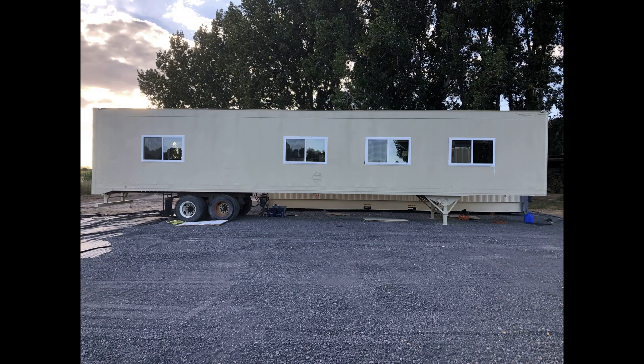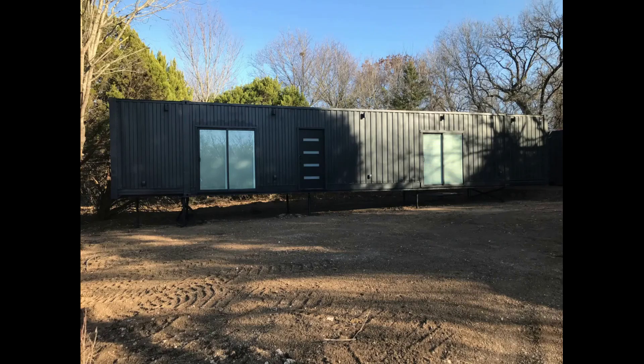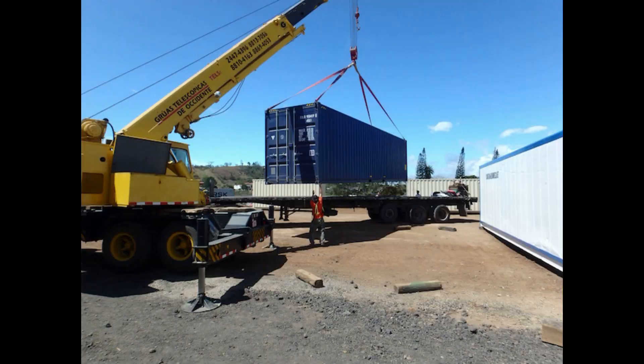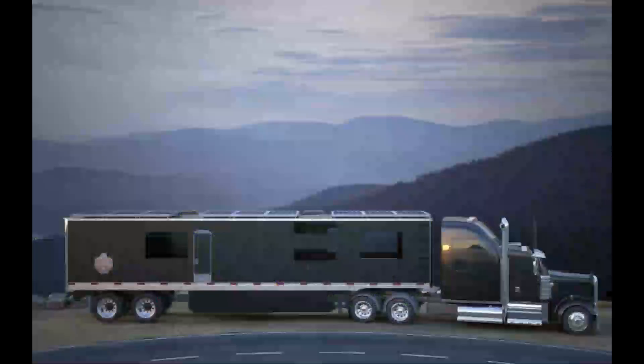The final and obvious difference in size is the length. A standard shipping container is generally 40 feet long, and there are 53 foot container homes that we can build, but people lean away from purchasing a 53 foot shipping container because there are additional expenses involved to get a crane to move the container from our shop and then another crane needed to remove it from the semi-trailer on site. So there are just more expenses involved just to transport it.